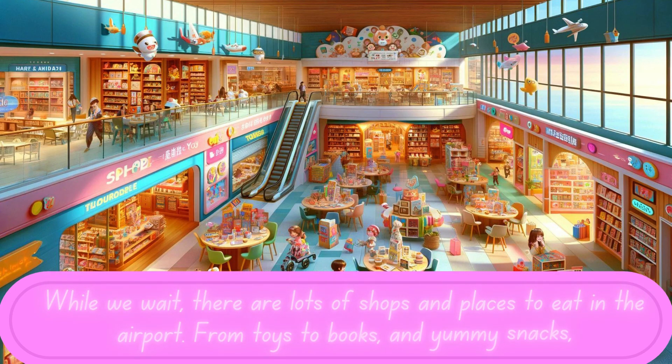While we wait, there are lots of shops and places to eat in the airport. From toys to books and yummy snacks, it's a great time to explore or grab a bite. It's like a mini-adventure before the flight.